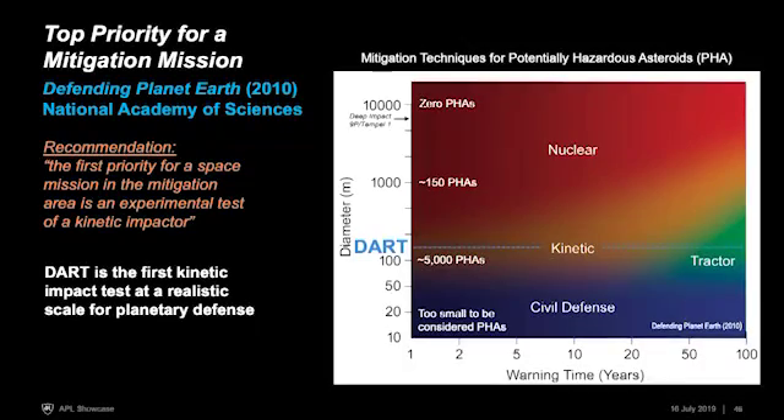Because of this potential threat, a National Academy study called 'Defending Planet Earth' was commissioned in 2010. They looked at this threat and determined that the highest priority mission to undertake is a kinetic impactor technology demonstration — exactly what DART is doing. A graphic from that report illustrates the rationale.